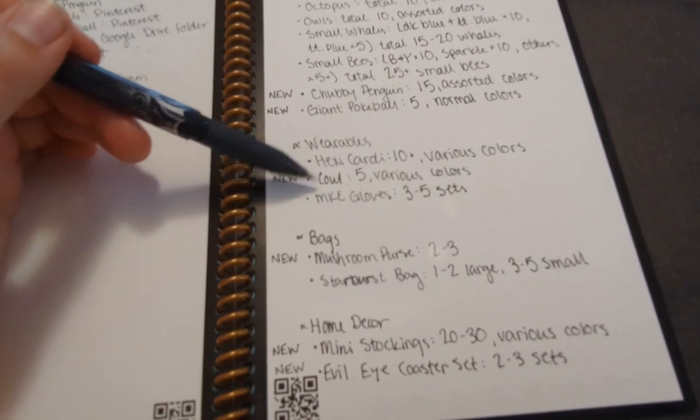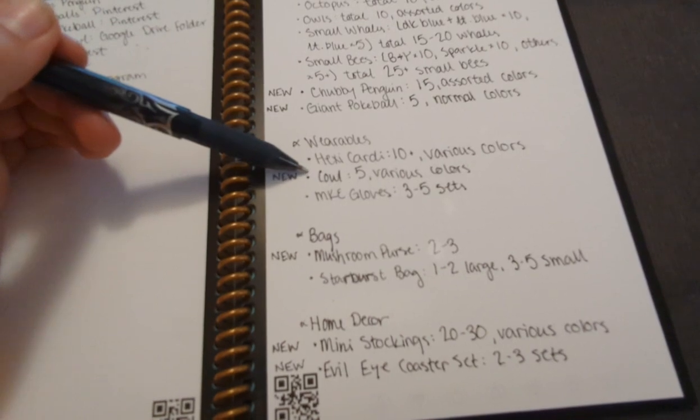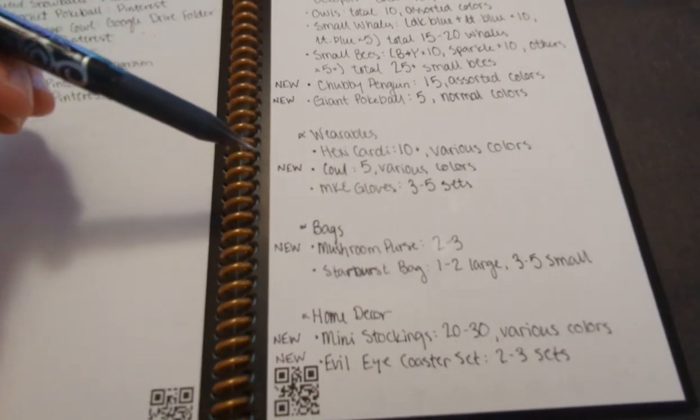A new item are going to be cowls — I want five of them in various colors. I found a really simple cowl pattern that's just double crochets: you make a rectangle and attach it together. I need to make one and see how I like it, but the goal is five.